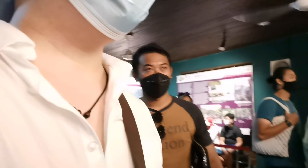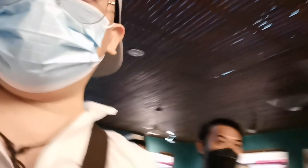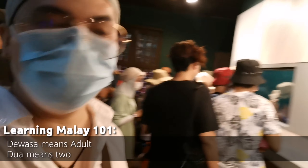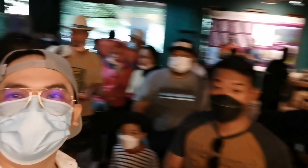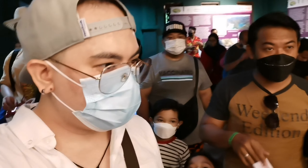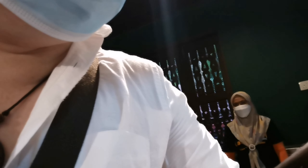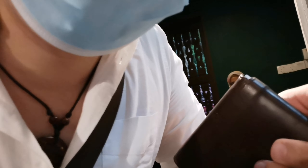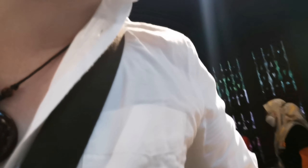I'm renting a kayak and a locker. Kayak and locker please. How much is the entrance? The kayak is 10 ringgit.